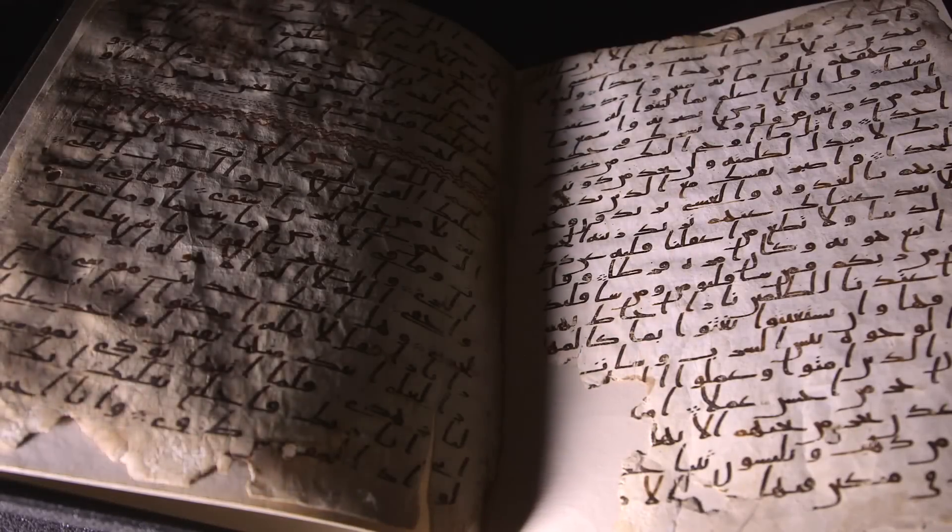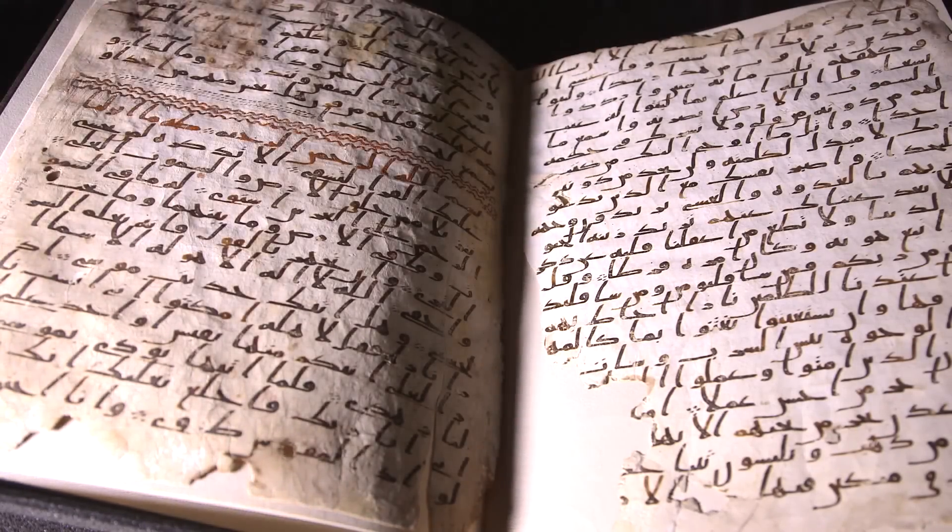This Quranic manuscript held at the University of Birmingham forms part of our Mingana collection of Middle Eastern manuscripts in the Cadbury Research Library. We've recently made a very exciting discovery. We've had the manuscript radiocarbon dated and it's proved to be one of the earliest Quranic manuscripts in the world.